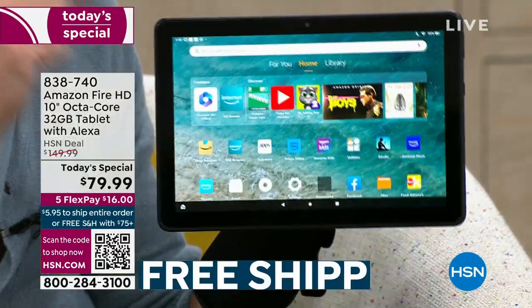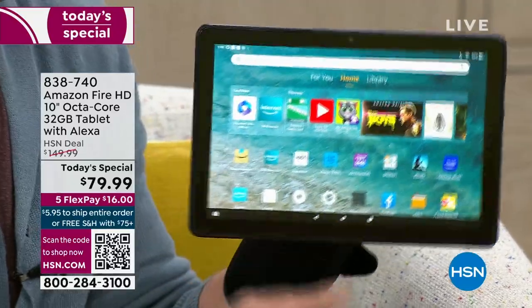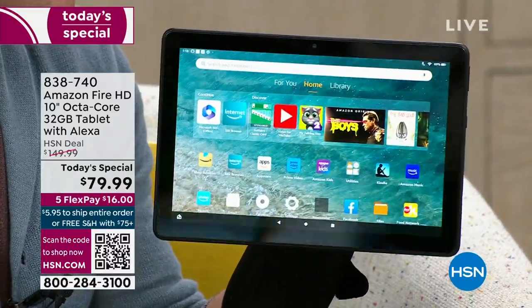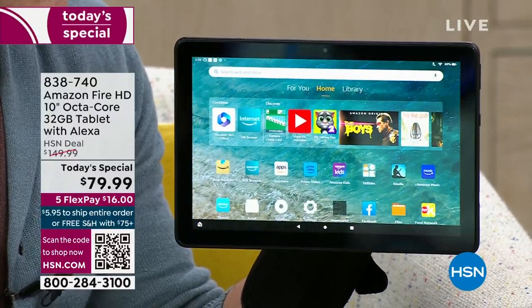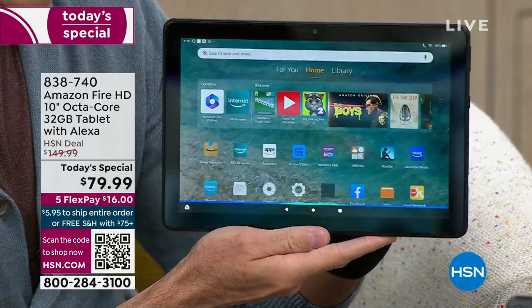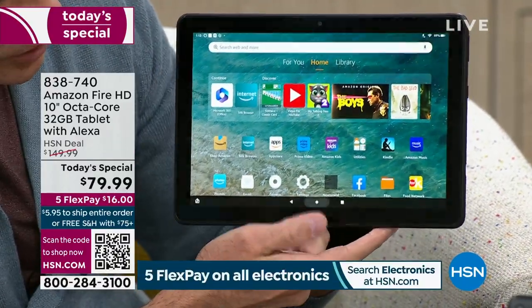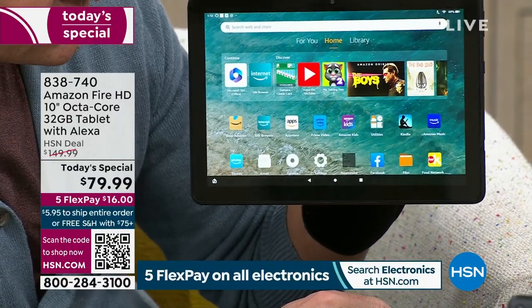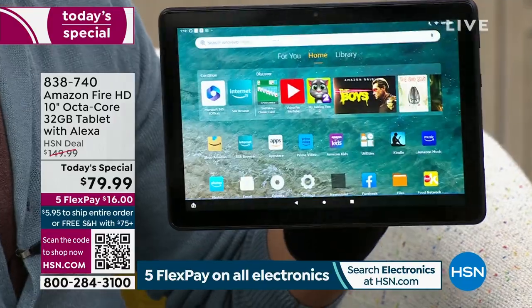This is the exact tablet my son uses every day. One of the things you'll love — when it's time to watch a movie or do anything, America's favorite assistant is built in. Just ask: Alexa, open Netflix. You don't even have to be an expert to use a tablet like this.